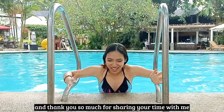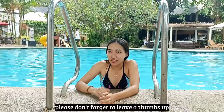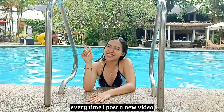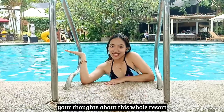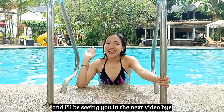I hope you enjoyed this video and thank you so much for sharing your time with me. Please don't forget to leave a thumbs up, subscribe to my channel, and turn on the notification bell to get notified every time I post a new video. Don't forget to comment down below your thoughts about this whole resort. Thank you for watching and I'll be seeing you in the next video. Bye!